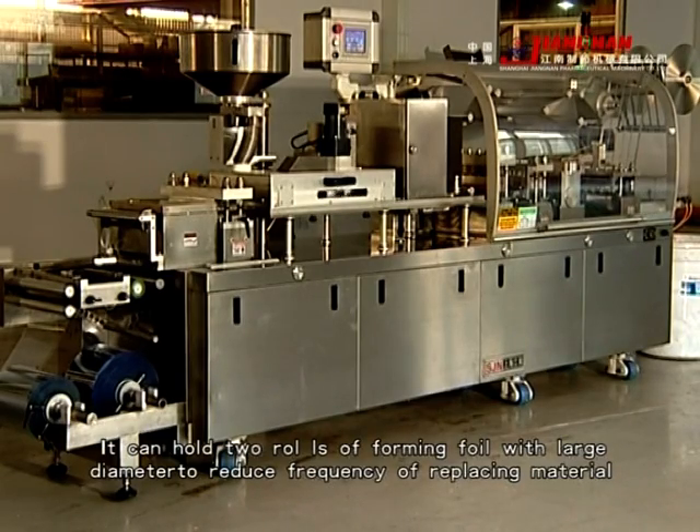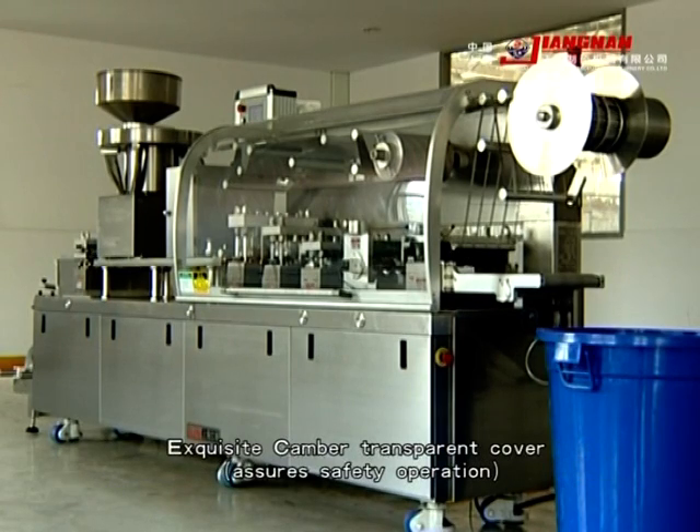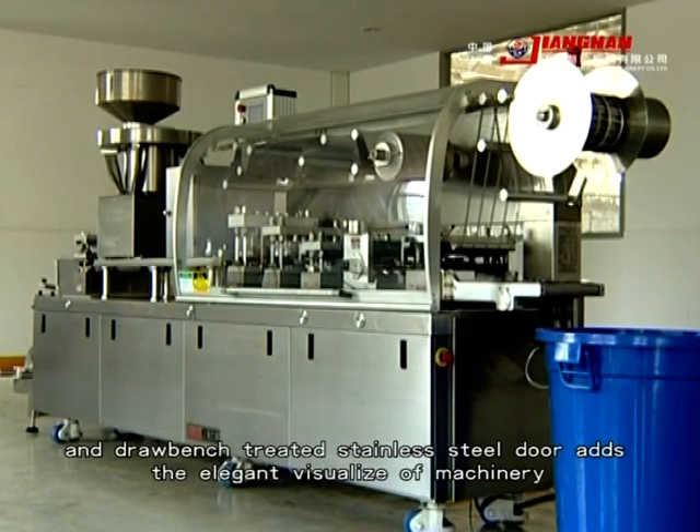It can hold two rolls of forming foil with large diameter to reduce the frequency of replacing material. An exquisite, transparent camera cover assures safe operation, and jaw-bench treated stainless steel door provides elegant, visualized machinery.